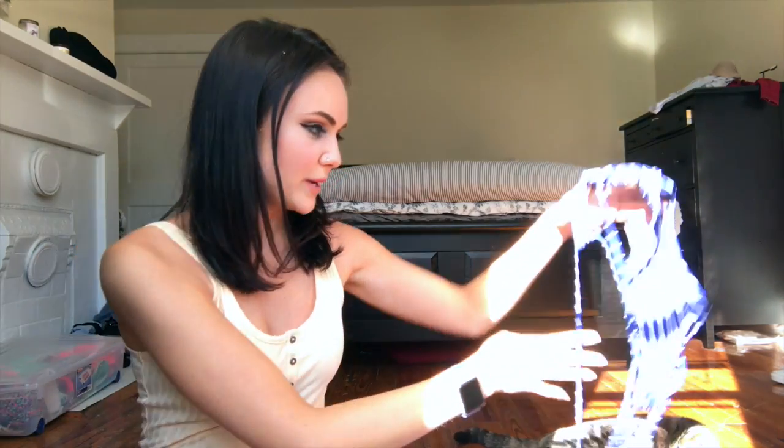They do come as a set, so you can't buy the top and bottom in separate sizes, which could be a problem for some girls. I used to be a large bottom and a small top, but now I'm small in both, so it was fine. I ordered small in all of them, and only one of the bottoms I wished was maybe a medium.